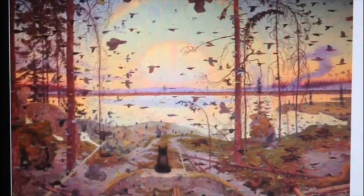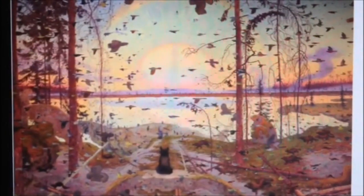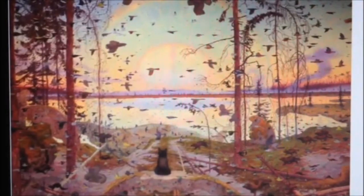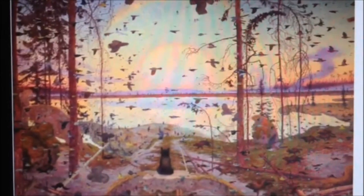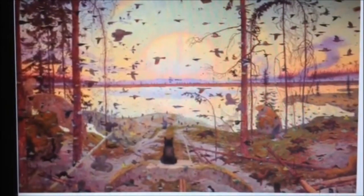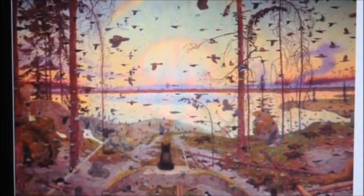He notices every little detail around him, and when he returns back to his studio he uses only his memory — he sits down, stares at his blank canvas, and recreates that same peaceful place. The title was actually inspired by the local Indian tribe.